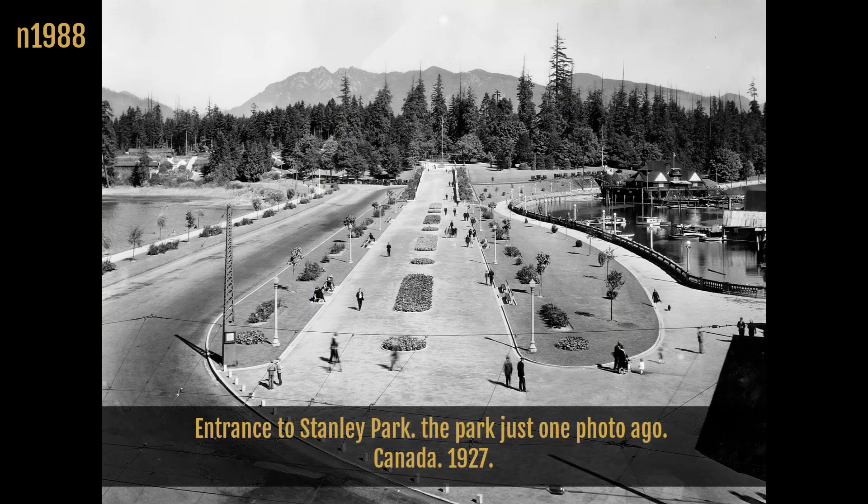Entrance to Stanley Park — the park just one photo ago. Canada, 1927.